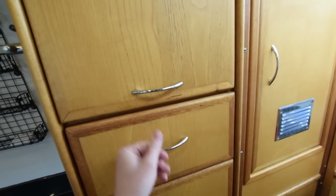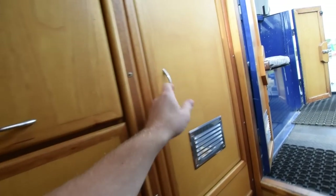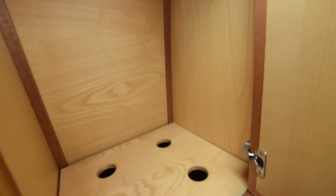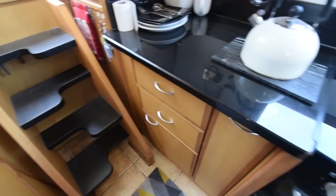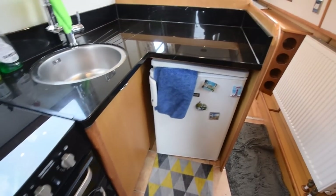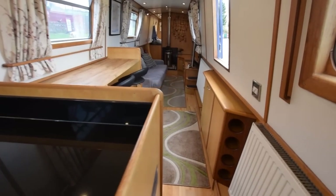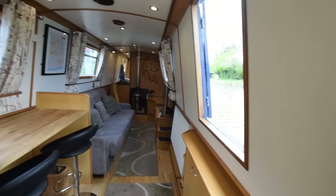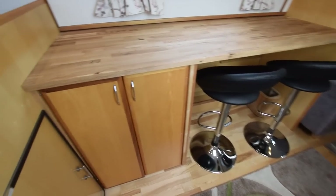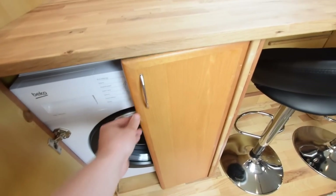There's a big cupboard in there and a cupboard under here with the water tank underneath. Hot water on board is heated by the engine, the Eberspächer, or an immersion heater. There's a little wine rack there in the cupboards. We're into the breakfast bar now. The floor is all solid oak, with ceramic tiling in the galley and the bathroom.